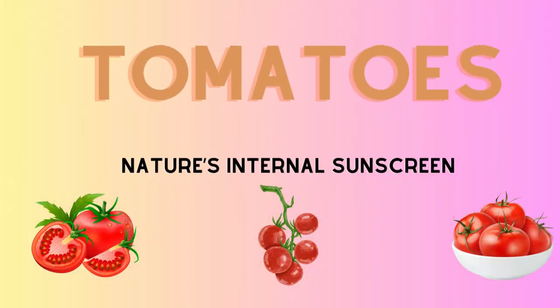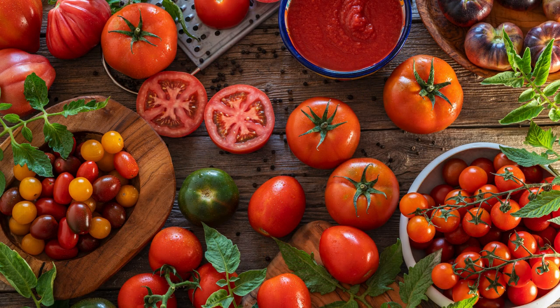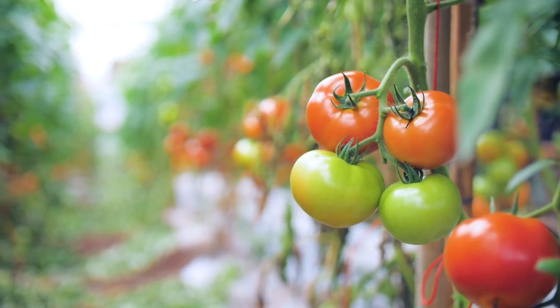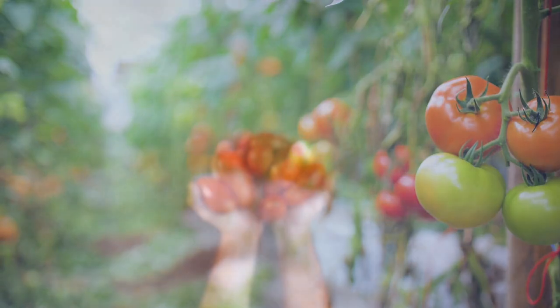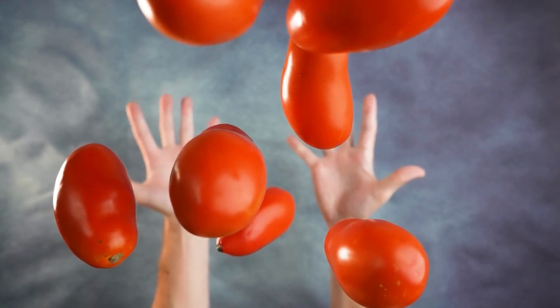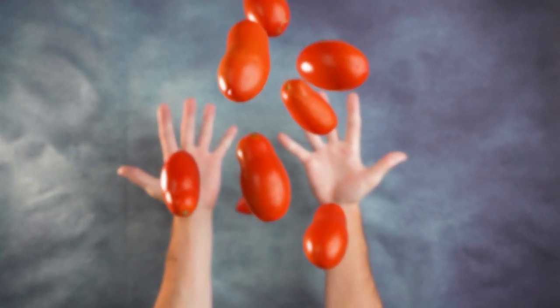First up is the versatile tomato. Packed with vitamin C and lycopene, this fruit — often mistaken for a vegetable — offers powerful protection against prostate and breast cancer. Lycopene acts like an internal sunscreen, shielding your DNA from damage. For even more lycopene, cook your tomatoes and pair them with a bit of olive oil to enhance absorption.